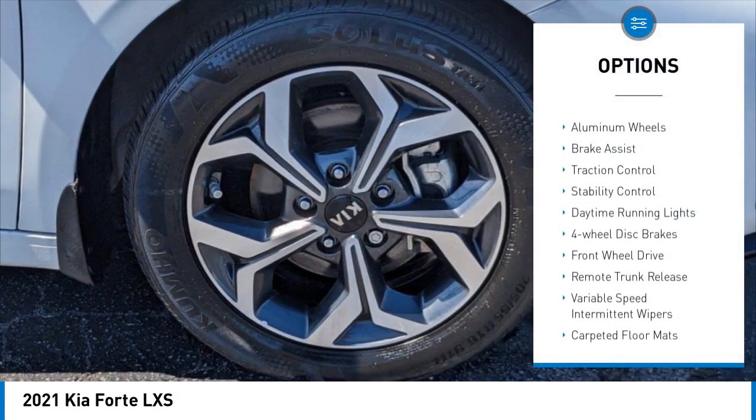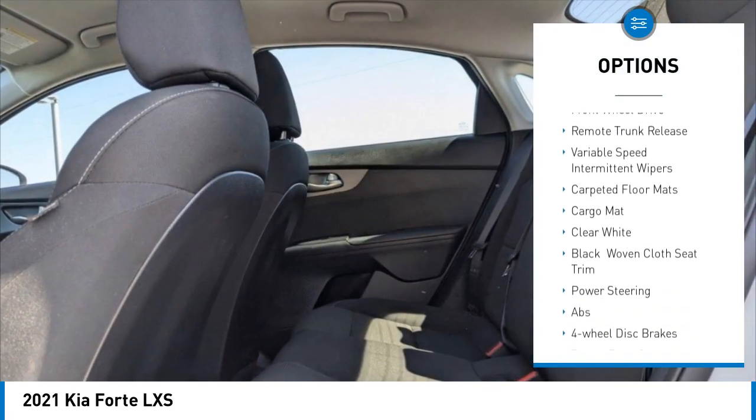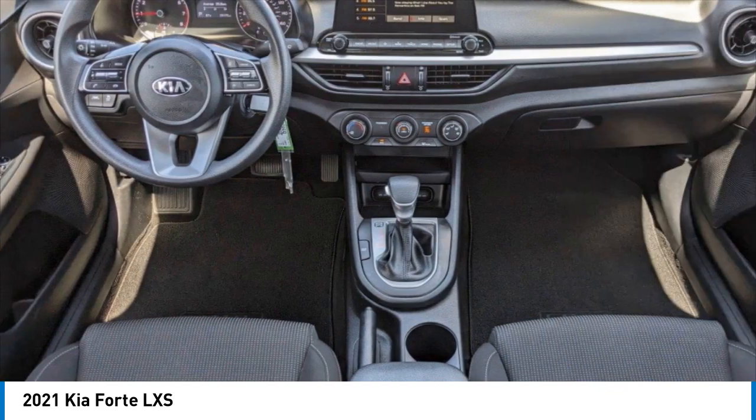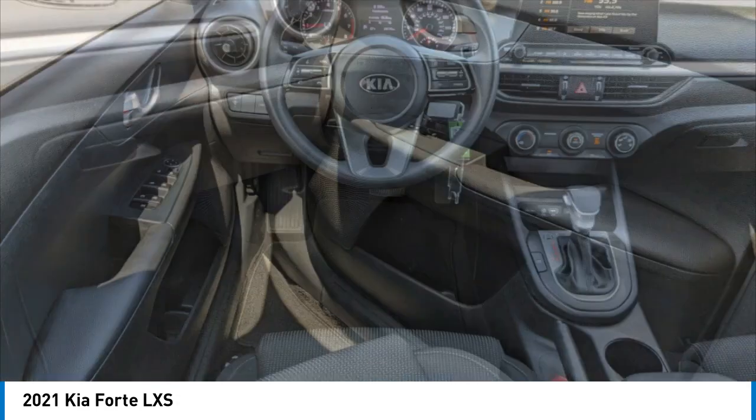Tire pressure monitor, aluminum wheels, brake assist, traction control, stability control, daytime running lights, four-wheel disc brakes, FWD, remote trunk release, variable speed intermittent wipers.